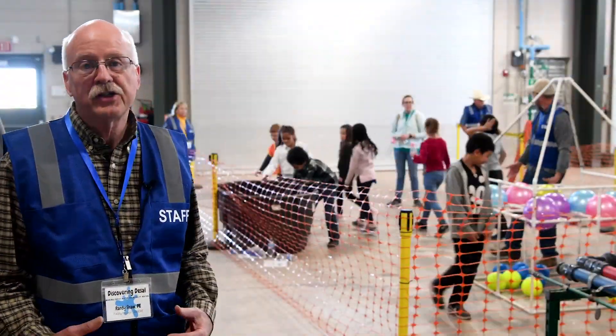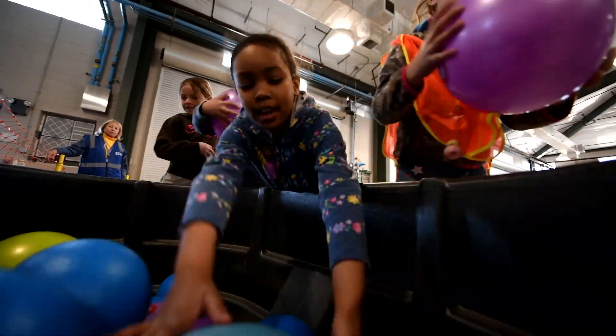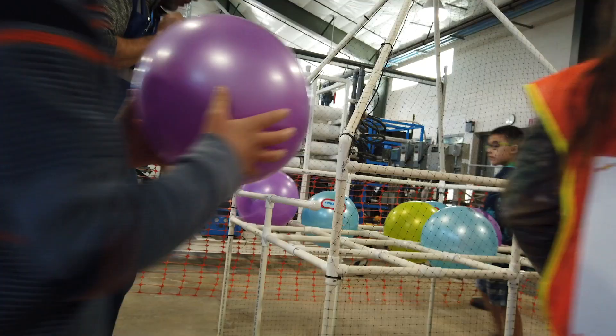At this learning station, the kids are learning how to remove undissolved substances from water. They're learning the concept of filtering water, and they'll also learn how to backwash in this particular group.